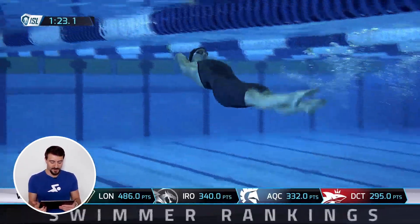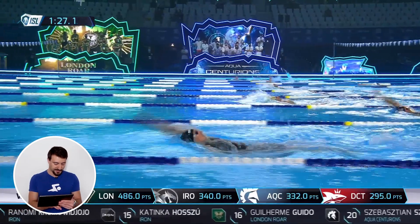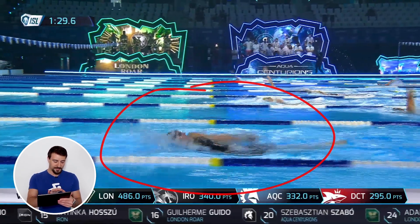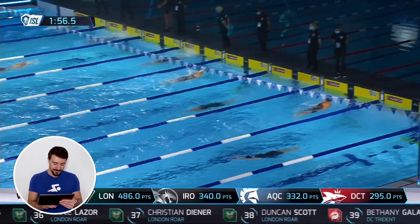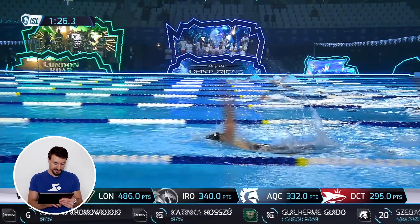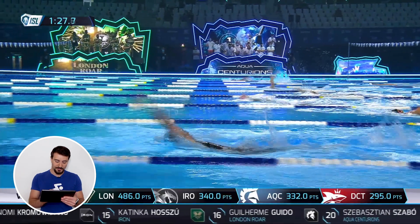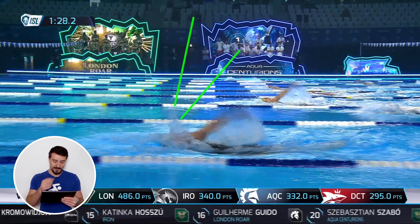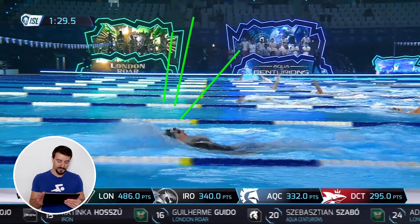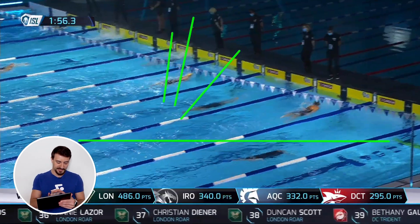Now we're on the backstroke working the underwaters. Slowing this down, her head position is really clean — you could probably balance a cup on her head. Her arms are completely straight with a great body line. She could tilt her head back just a little bit more; she's looking slightly too much at her feet and should look a little more at the ceiling.